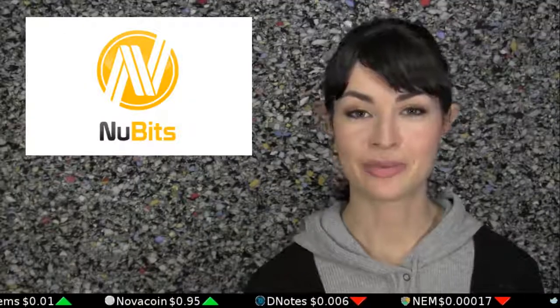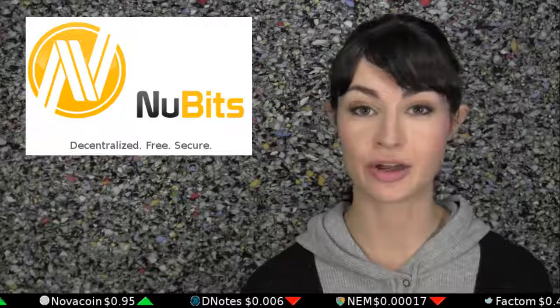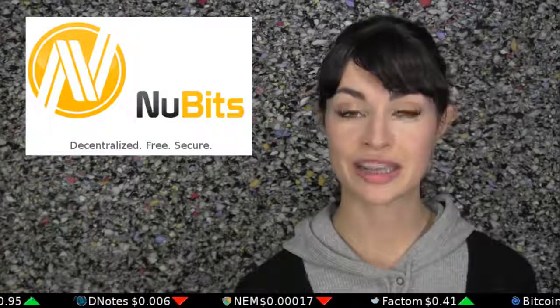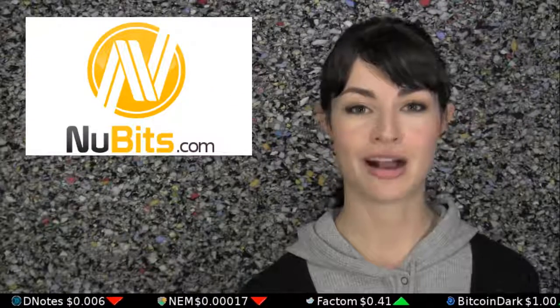Today's episode is brought to you by NewBits, which is a cryptocurrency that is always worth one US dollar per NewBit. Check out their mobile wallet on Android, called the NewDroid, which comes equipped with the ShapeShift button, meaning your NewBits can be converted to any other cryptocurrency at any time. Learn more at NewBits.com.